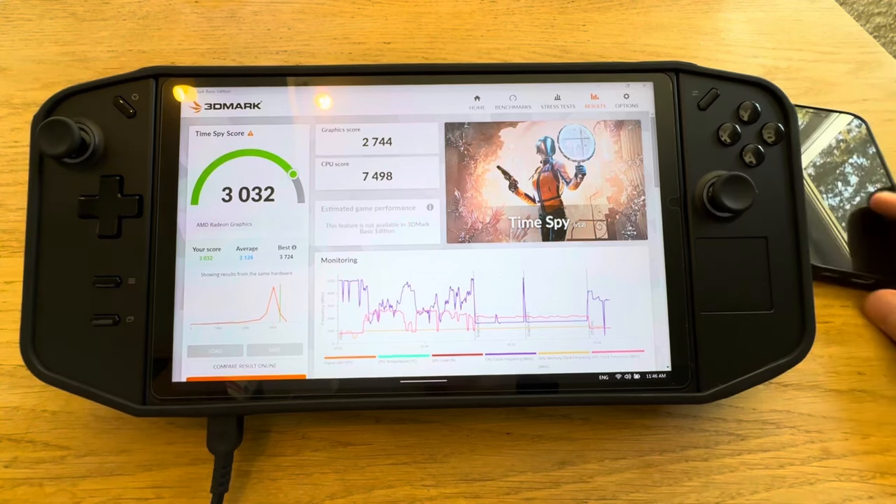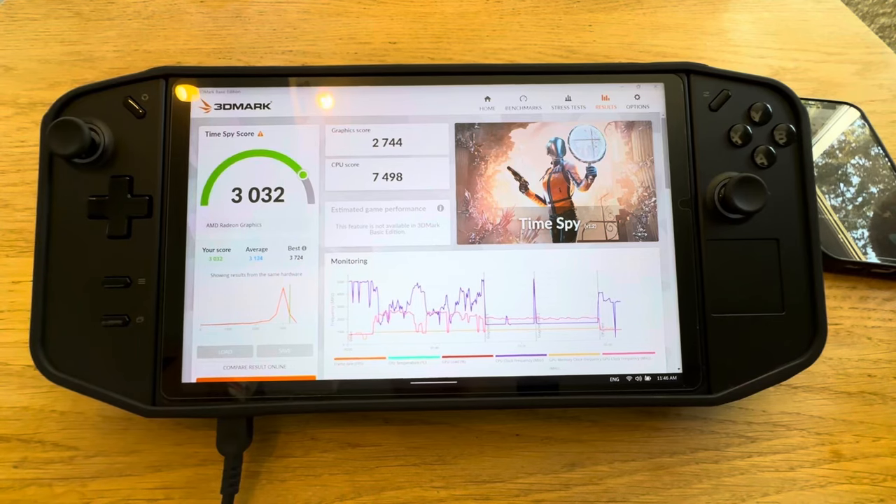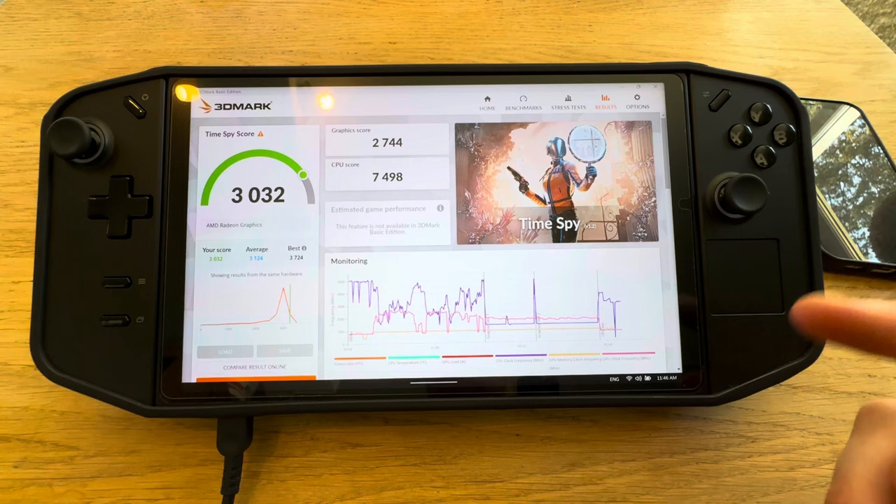You never know in games — the score might be better, it might just be in Time Spy. But it's still a graphics test. For newer games, the newer drivers might perform better, but otherwise I don't think there's too big of a difference. It's better to wait for the official drivers to release.